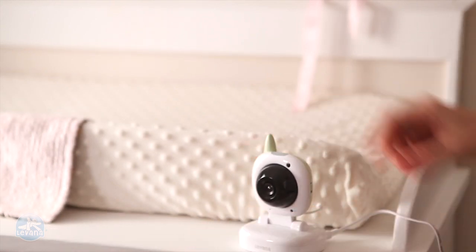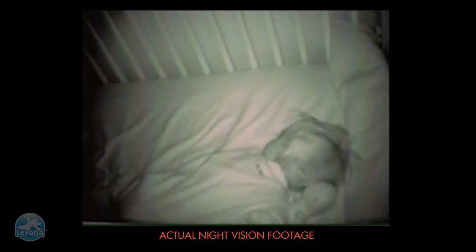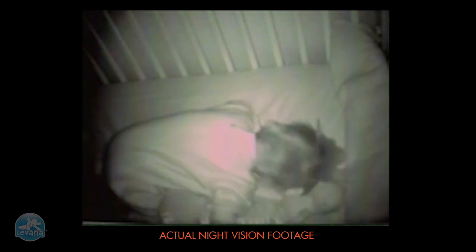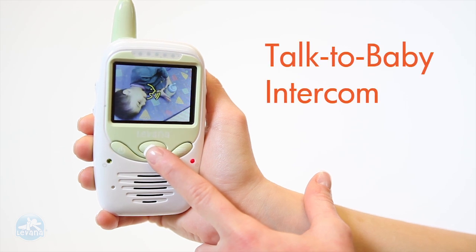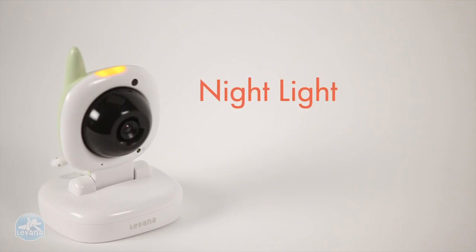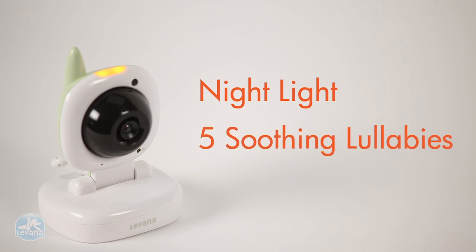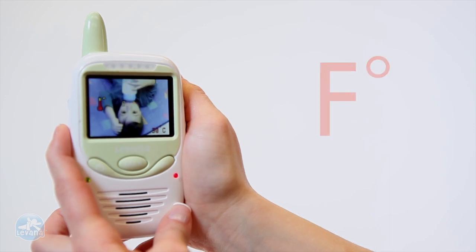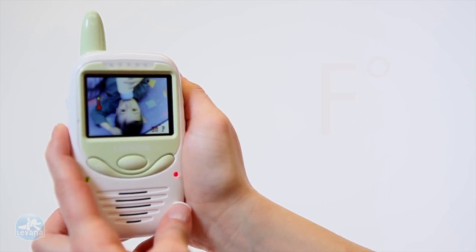Simply plug in the SafeNC monitor and it is ready to go. Night vision automatically adjusts the light level for precise image in darkness up to 10 feet away. Use the talk to baby intercom and let baby know you are on your way. Activate the night light and five soothing lullabies without even entering the room. You can even see the temperature of the nursery without ever disturbing baby's sleep.